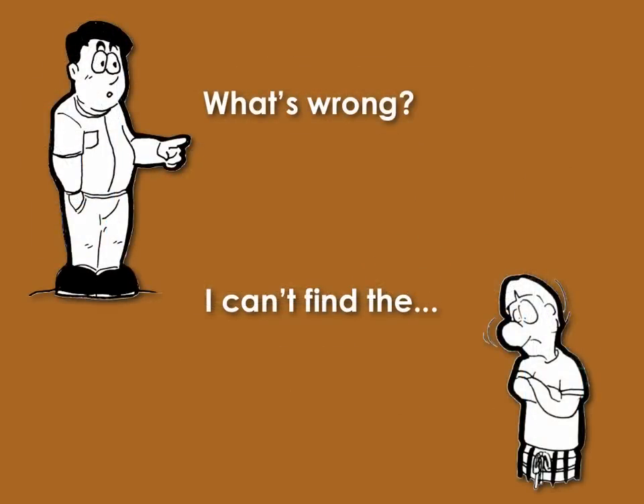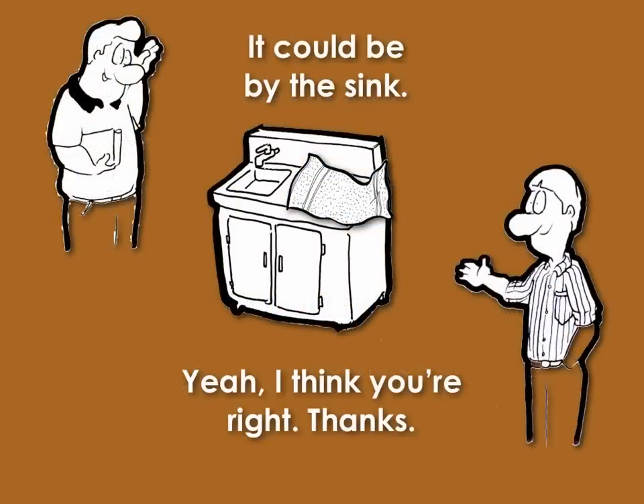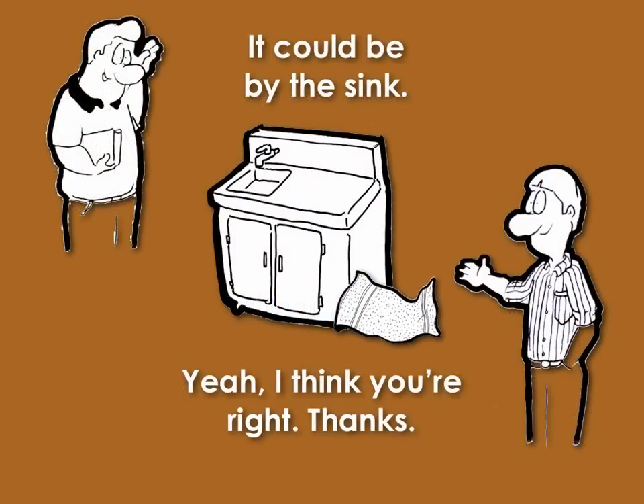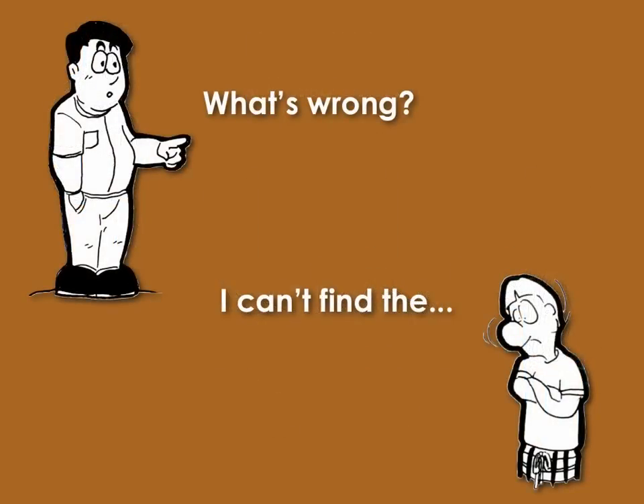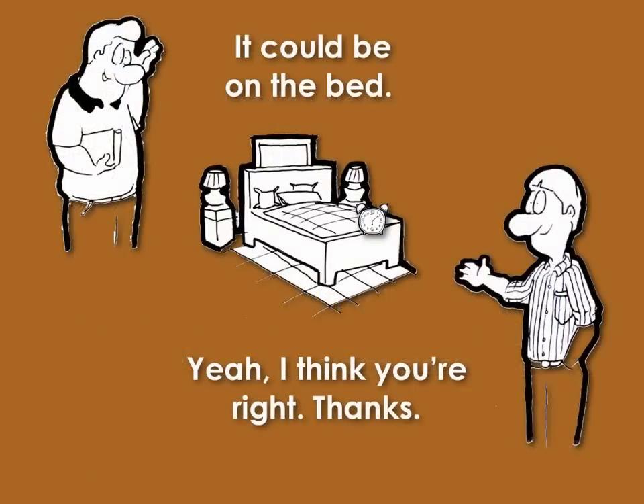What's wrong? I can't find the bath towel. It could be by the sink. Yeah, I think you're right. Thanks. What's wrong? I can't find the alarm clock. It could be on the bed. Yeah, I think you're right. Thanks.